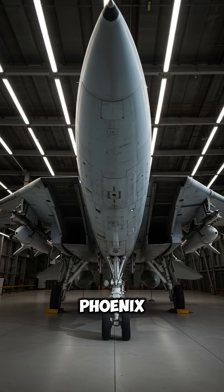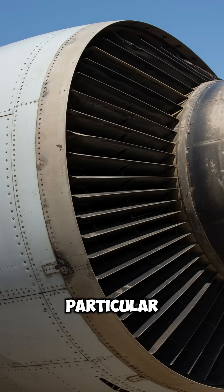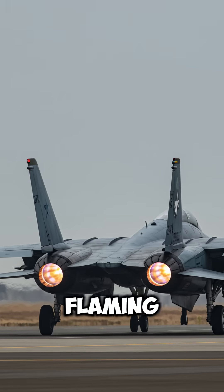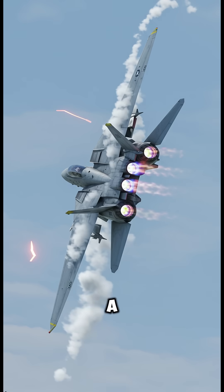But it also came with some pretty big drawbacks. In particular, the original F-14A was powered by TF-30 turbofan engines that were not designed for fighter applications. And as a result, they had a bad habit of flaming out when flying at a high angle of attack during something like a dogfight.